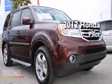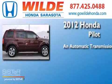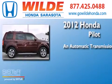This is a 2012 Honda Pilot. This crossover has an automatic transmission and a V6.